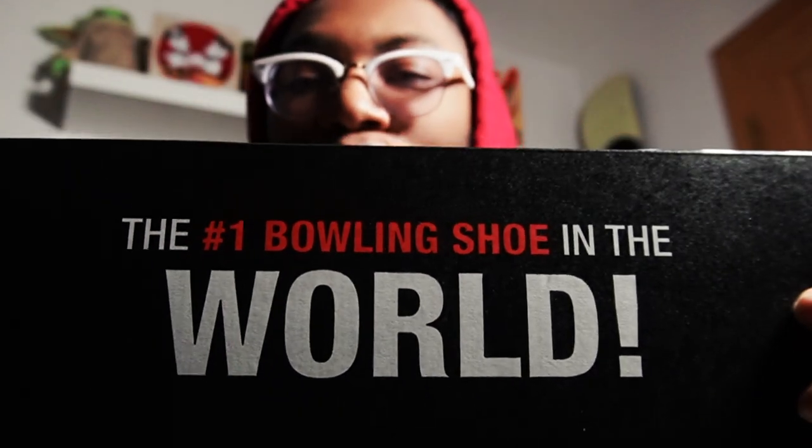Luckily, Buddy's Pro Shop — thank goodness — y'all had my size and I was able to get this pair because they are no longer selling this pair. Of course they are Dexter, the beautiful Dexter box with the Dexter logo, and on the back it says 'the number one bowling shoe in the world.'